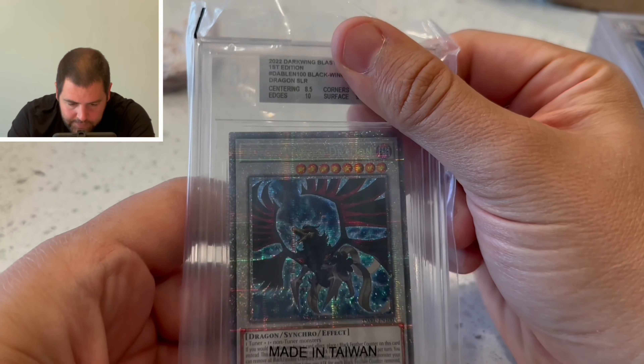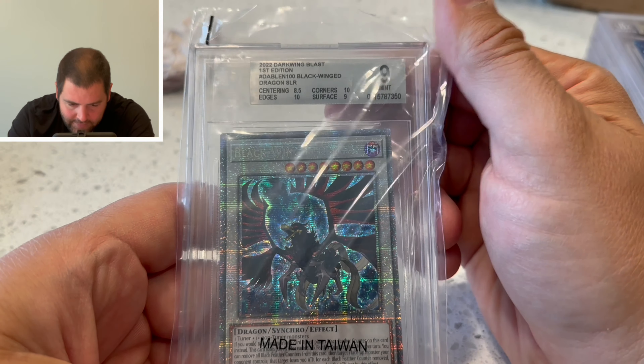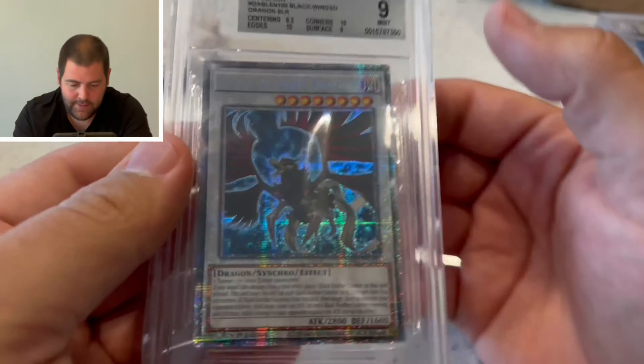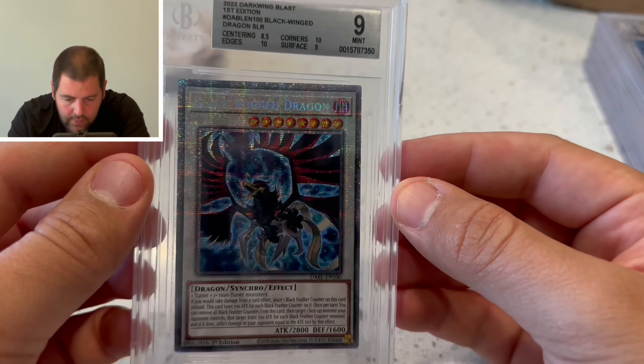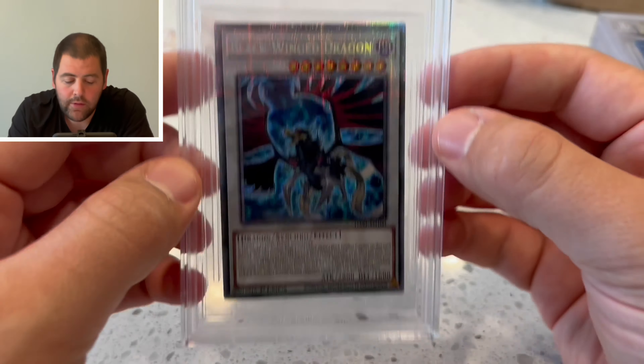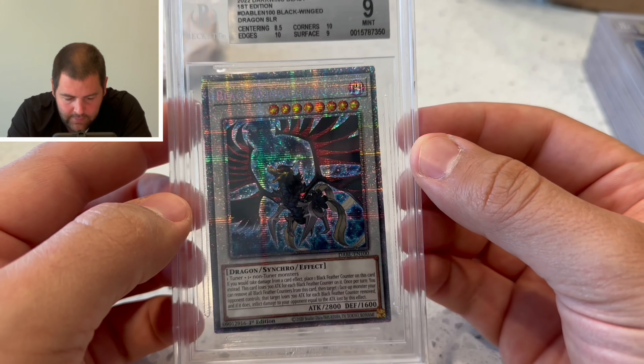Dark Wing Blast — centering 8.5, edges 10, corners 10, surface 9, overall 9. It's such a beautiful card to look at. How in the world did that get a centering of 8.5?